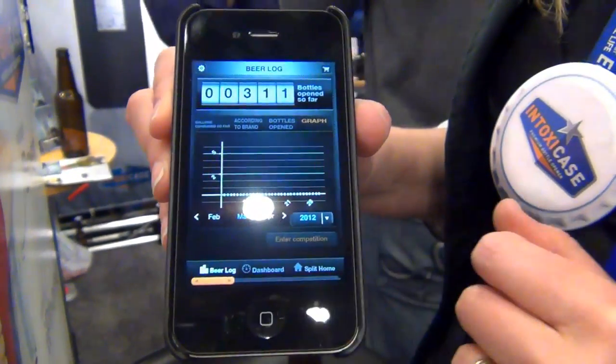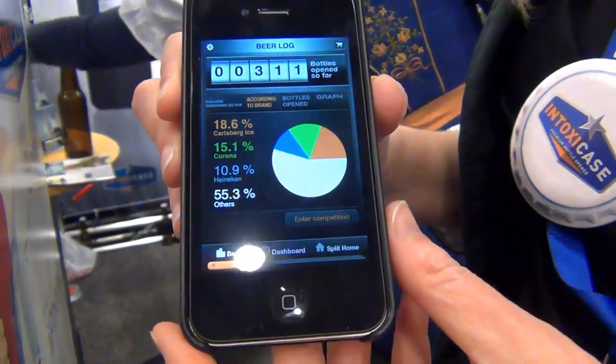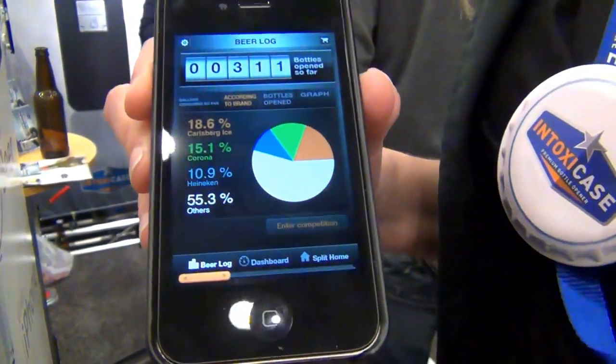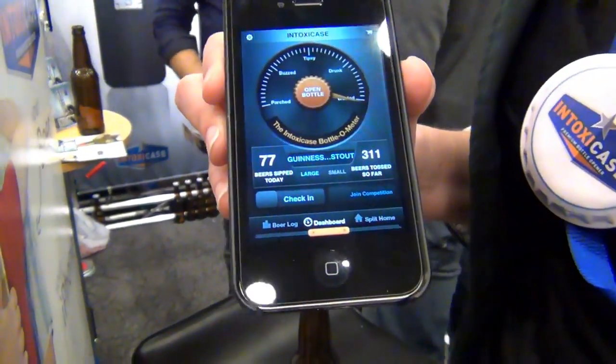And we have here the beer log, so I have a lot of information about what I'm drinking and when I'm drinking. It keeps track of my drinking, and it actually turns all the offline experience of drinking into an online experience as well.